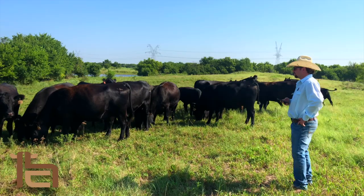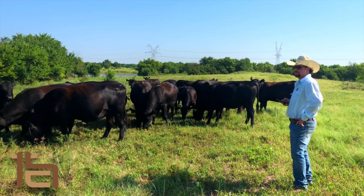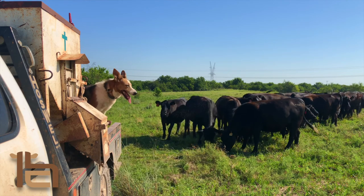The HerdConnect app will save the information until there's cell or internet service. Then it will be available for you to review. You will have your herd records at your fingertips.